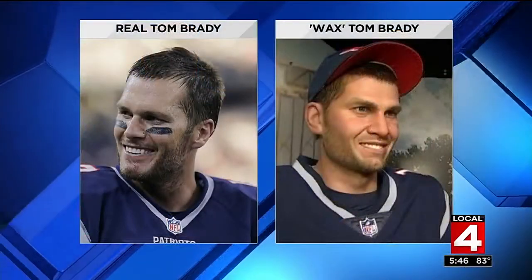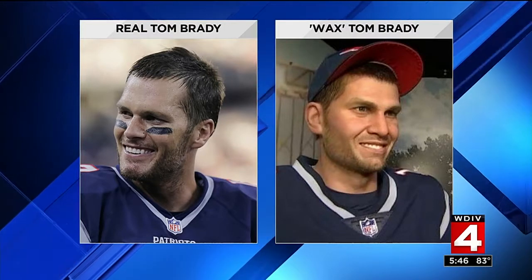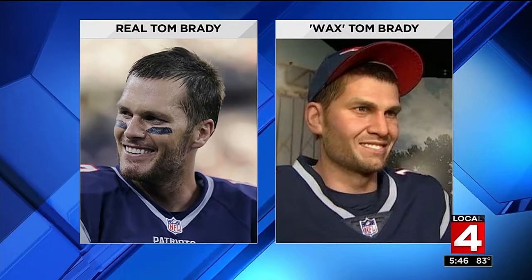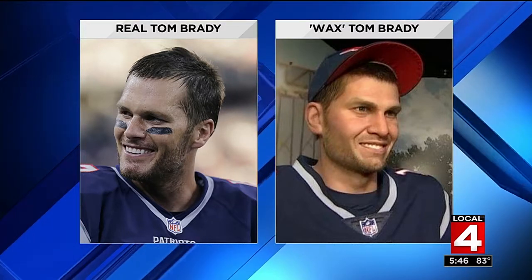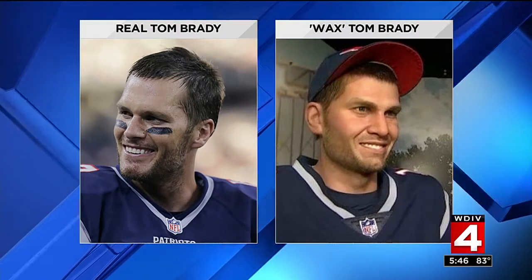In Boston, a wax statue of Tom Brady is igniting controversy. The general Internet consensus is that the figure really doesn't look much like the New England Patriots quarterback. If you're ever in the area and want to see it for yourself, the figure is displayed at the Dreamland Wax Museum — and the anchor helpfully notes that the wax figure is the one on the right.